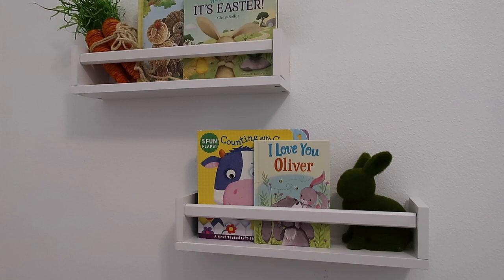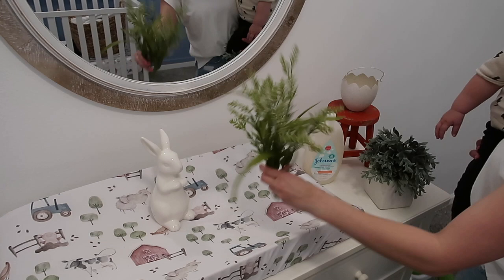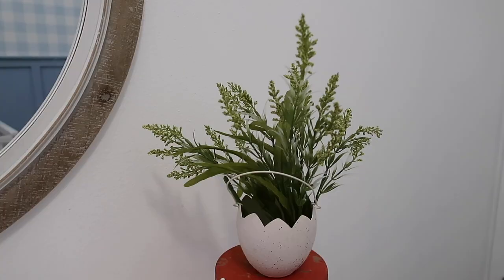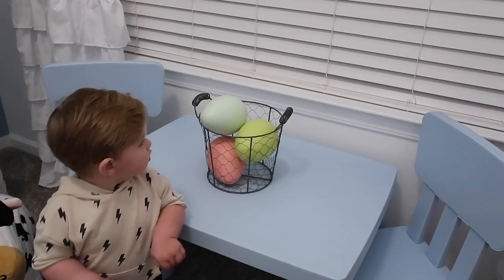Over here on his dresser I'm just going to add a little egg candy dish, but instead of putting candy in there I'm going to add a little greenery. I kept wanting to add flowers in here and then everything told me not to because he's a boy. But then I just added a little glass bunny over here too, and I think this is so cute, simple, but fun for Easter. And he knows that Easter is coming now.